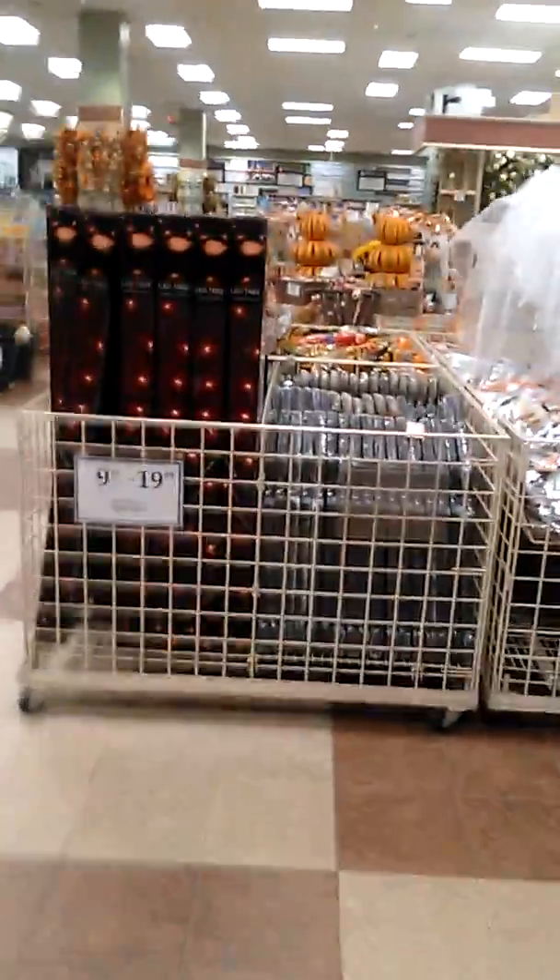There's some little napkin stuff over here. They also have a cool light-up spook sack, which is pretty cool. And over here some Halloween trees with LEDs.